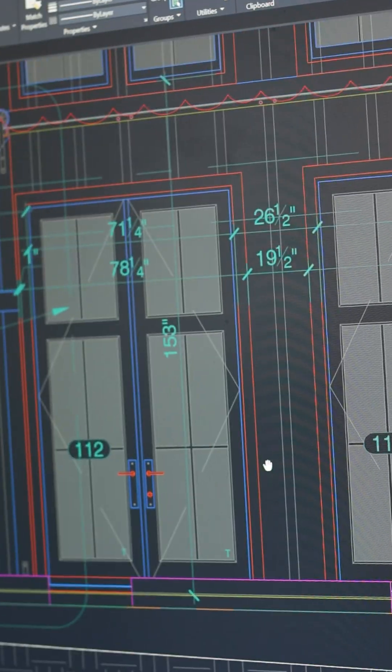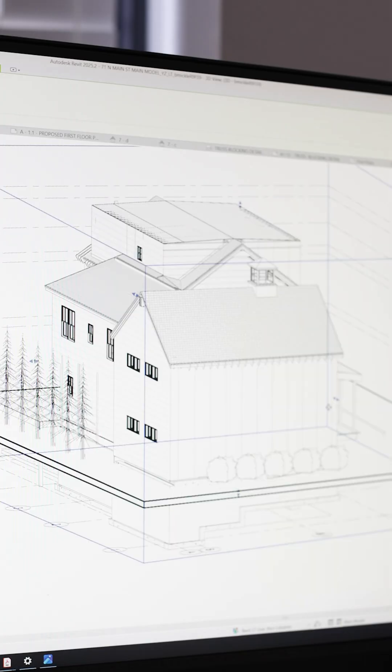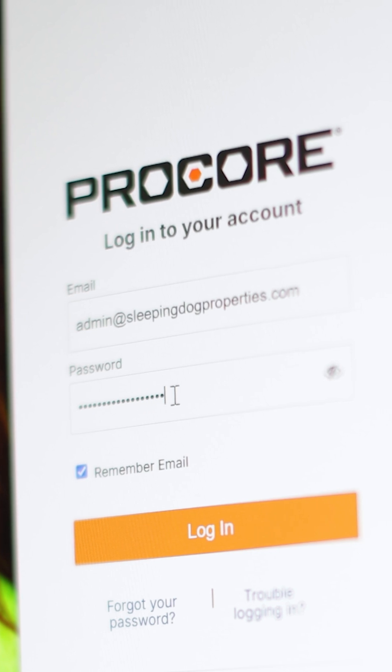With the added benefits of Matterport's software systems, we can convert these digital files into detailed floor plans, CAD files, and even integrate them directly into our construction management platform, Procore.